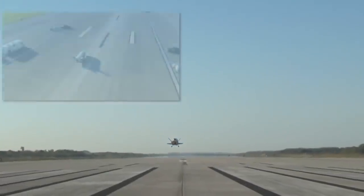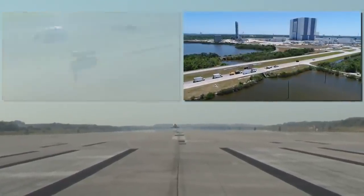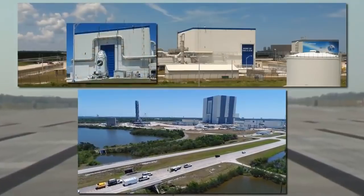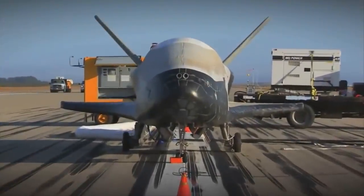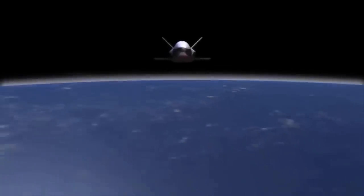Following the OTV-4 landing in Florida, the program is consolidating launch, recovery, refurbishment, and experiment integration in the repurposed orbiter processing facility. This consolidation reduces processing time and positions the program to be even more responsive. Reliability, reusability, and responsiveness of the X-37B will fundamentally change how we perform future space missions. The X-37B — flying tomorrow's technologies today.